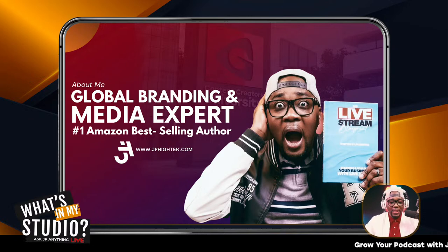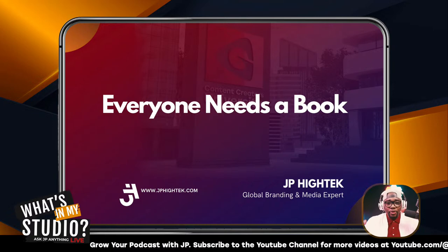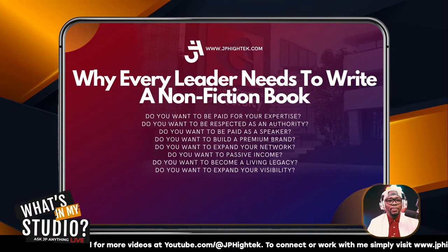Shout out to the folks joining on Instagram — hey Robert, thanks for being here. We are also live on Instagram right now, the handle is at JP High Tech. Let's jump in. Everybody needs a book. Everyone needs a book today. We live in a world where if you have intellectual property, you need to put that into a book.